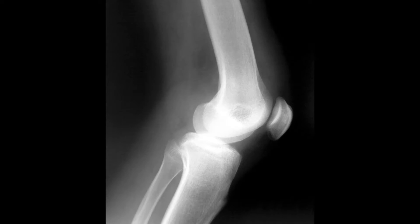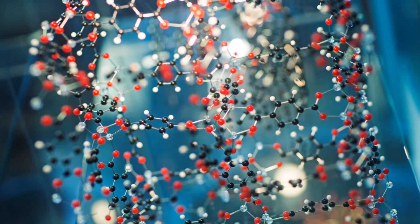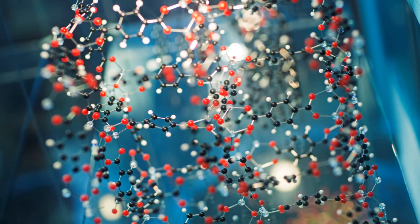It can also kickstart processes that repair cartilage by producing proteins that make up the nicer glossy stuff that keeps joints moving.